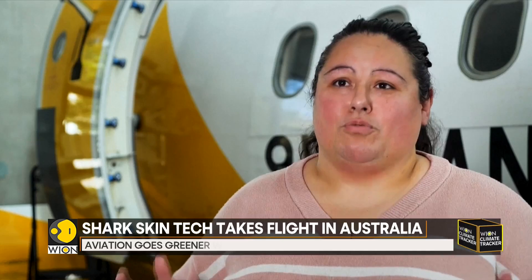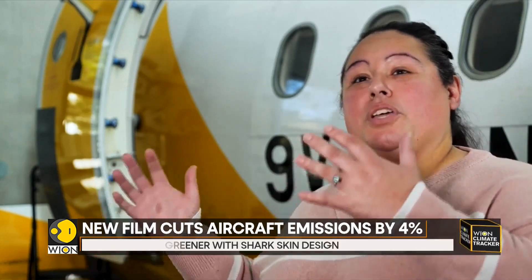Absolutely, it's a game changer. A lot of airlines are looking for ways to reduce their carbon emissions, but a lot of the solutions available at the moment take a very long time and are quite expensive. Our product is something that can go on the trillion dollars worth of aircraft that are operational right now. We don't need to make new aircraft — we can apply it to fleets already out in operation.